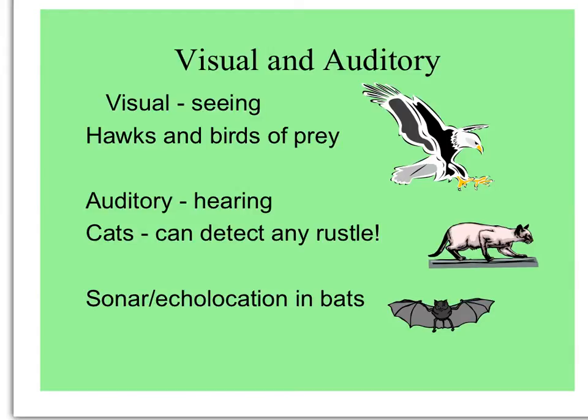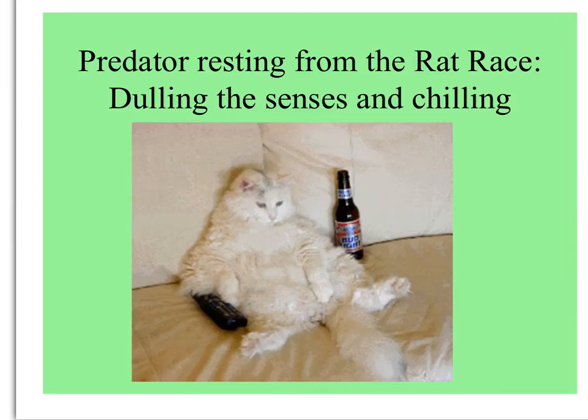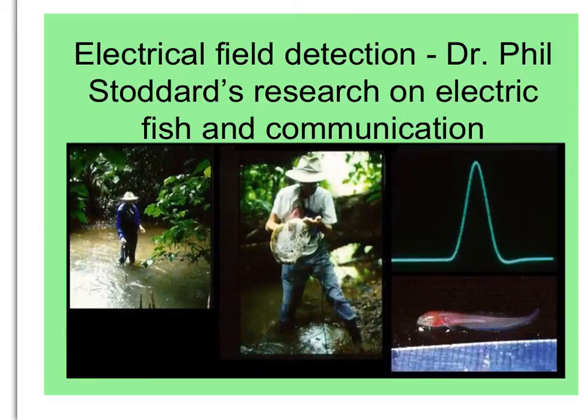Cats have exceptionally good hearing. If there's a little crinkle or rustle, you can see their ears turning toward the sound — very good too for hearing the can opener. Bats actually use echolocation, a kind of sonar, to visualize what's around and find their food; sometimes their prey is insects, sometimes fruit. Some animals also use electrical field detection. Dr. Phil Stoddard has done research for many years on electric fish and communication.